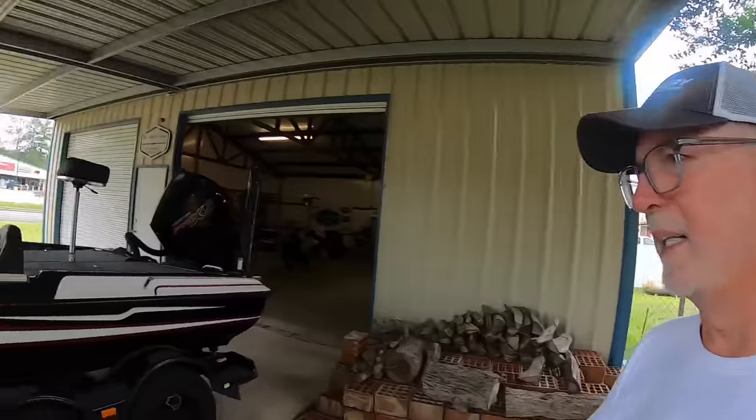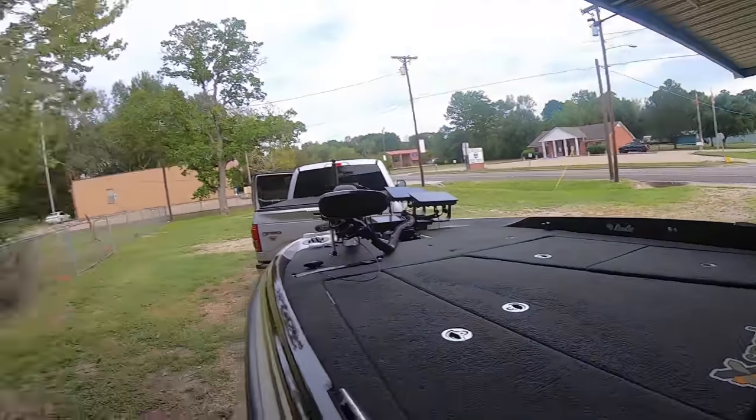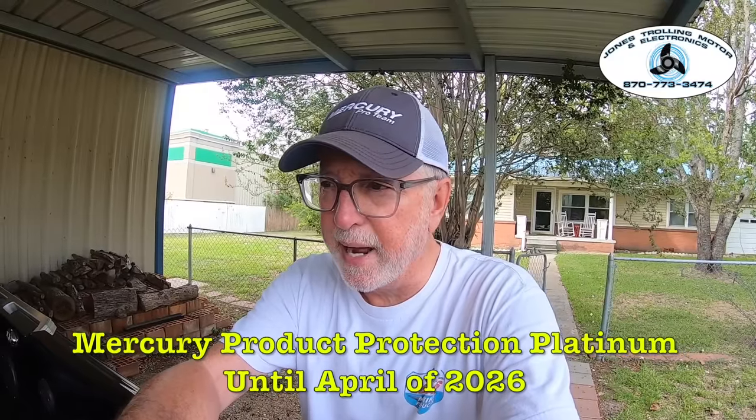I'll put everything that's on the boat in the description below. The boat has blinker switches for the jack plate, for the trim — it's got everything you can have on it. The boat's in beautiful shape, the hull's clean, there's nothing you could want that's not on it. I'm running a combination of Garmin and Humminbird, but if you're a Lowrance guy, want to go all Garmin, or all Humminbird, we'll work it out. The boat's got a lot of warranty left.